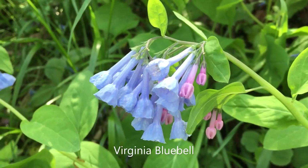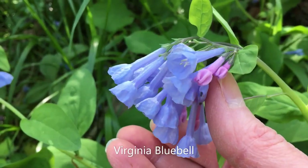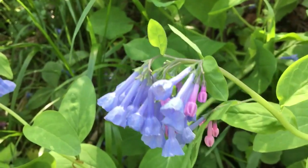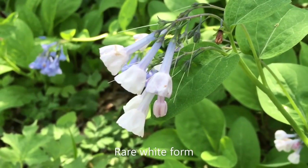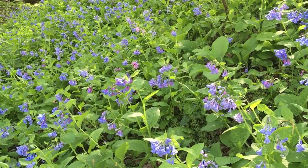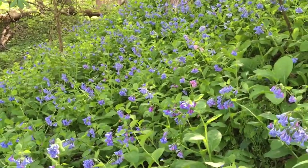Virginia bluebell is one of our most popular spring wildflowers. It's so showy with pink buds to start out, which then blossom into these blue tubular flowers. A rare white form of Virginia bluebell can sometimes be found. Virginia bluebell can form extensive colonies, which are just spectacular.